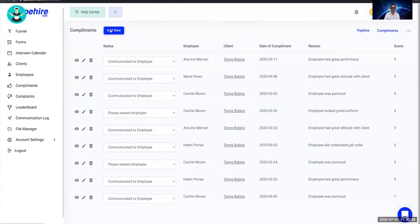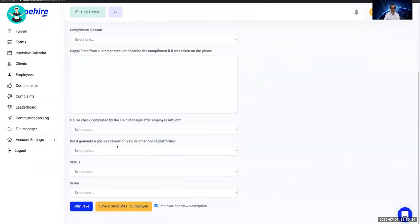When you have to let someone go, you offboard them and go through all the checklists. All these lists are editable in the employee attributes section. Compliments and complaints are recorded in the system and can be sent via text message to the employee.